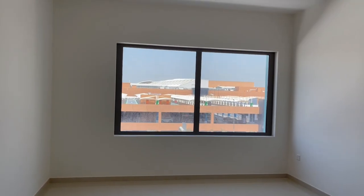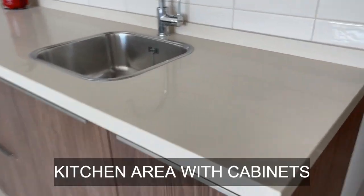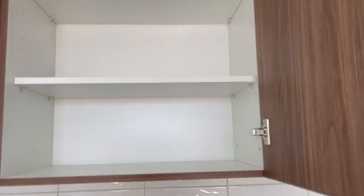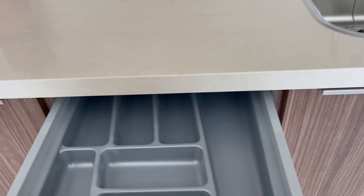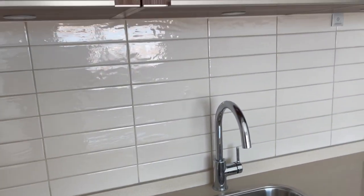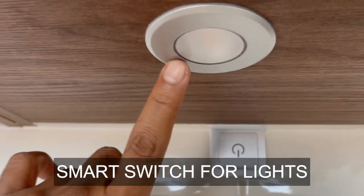Uptown also has a supermarket within the community. The kitchen comes with lots of cabinets again. You can see the cabinets come with soft-close hinges. Additionally, they have provided a smart switch to make your lights dim if you want.